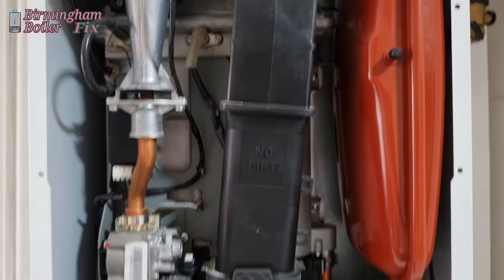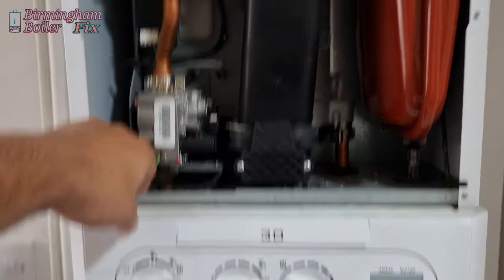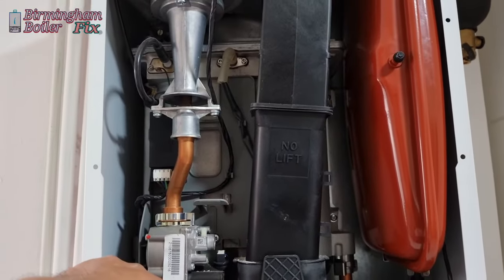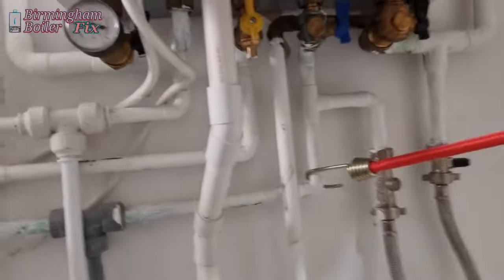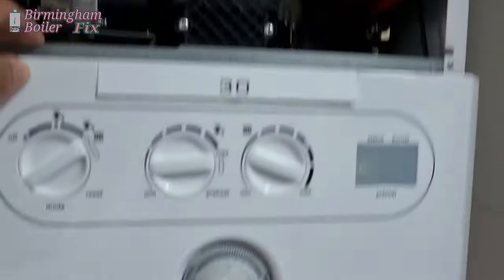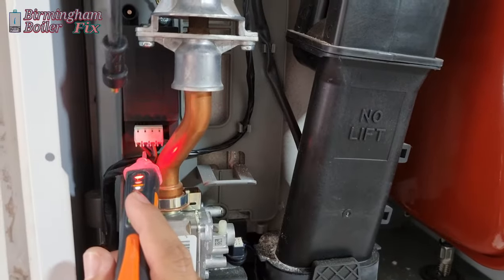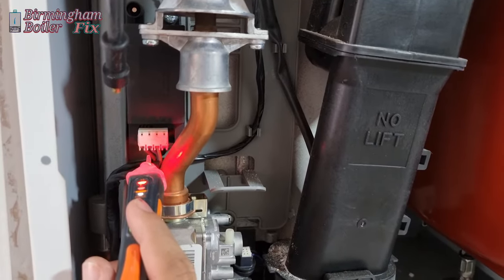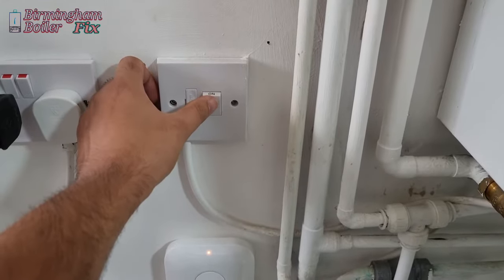So after three attempts it went back to L2 lockout again. When you get a situation like that, you've got to check if the gas is open and there's any gas coming through. I've already done those checks — the gas valve underneath the boiler is open. Now I'm just checking if there's any power going to the spark generator when it's going through the ignition process.